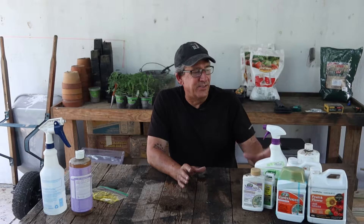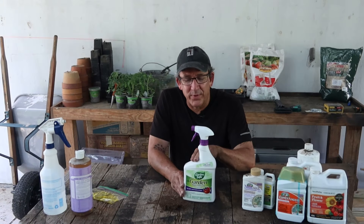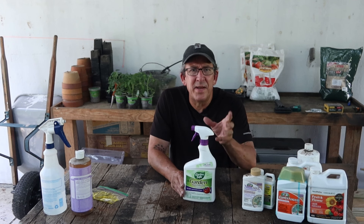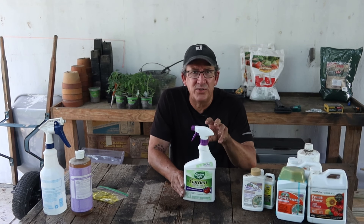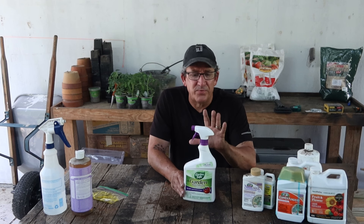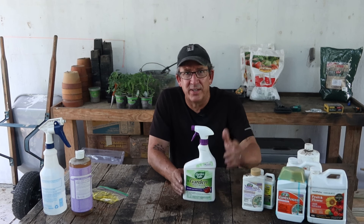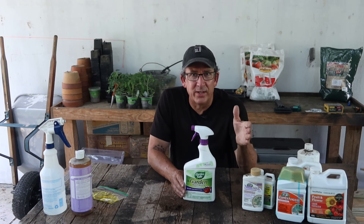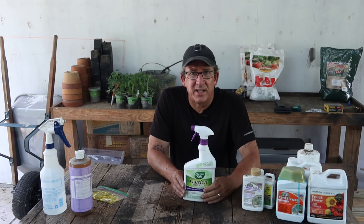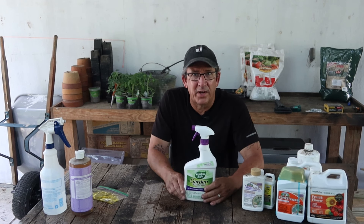Another organic direct-contact insecticide you can use is this one from Garden Safe. It has pyrethrin in it — basically the oil that comes from a chrysanthemum plant — and it's highly toxic to aphids, beetles, and slugs. You can get this at your local garden center or from the link below. Once you see the bugs, spray it directly. It's going to kill them quickly — it may take a few minutes — but this is something you definitely want to have in your tool belt.